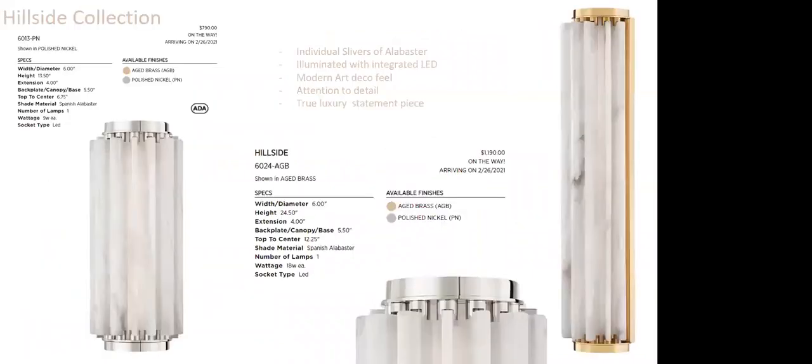The Hillside collection features individual slivers of Alabaster — separate pieces beautifully formed to create a wave-like effect. The hardware detail includes a beautifully finished curved backplate. Available in 13.5-inch high and 24.5-inch high sizes. It has a modern art deco feel, and Alabaster allows these sconces to be like a piece of art rather than just a source of illumination. Great for bathrooms, flanking a mirror, or in an entryway.